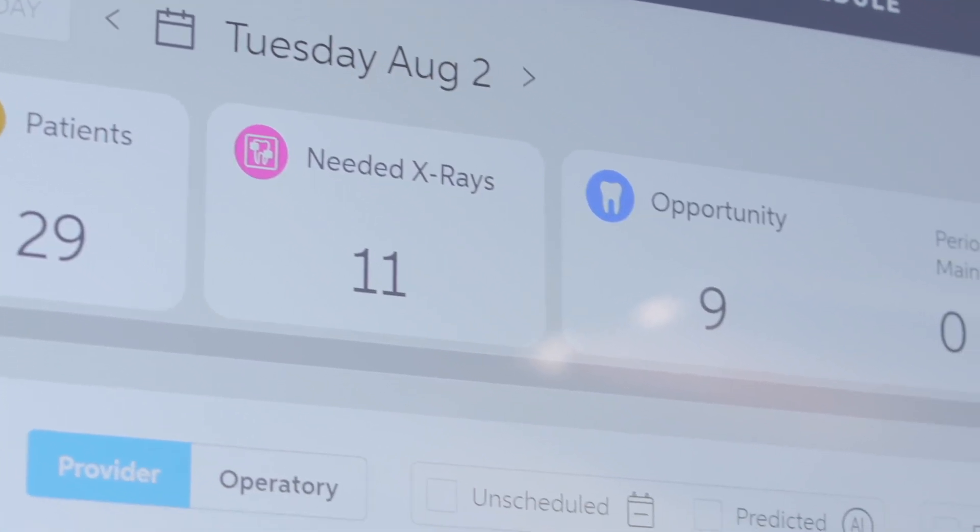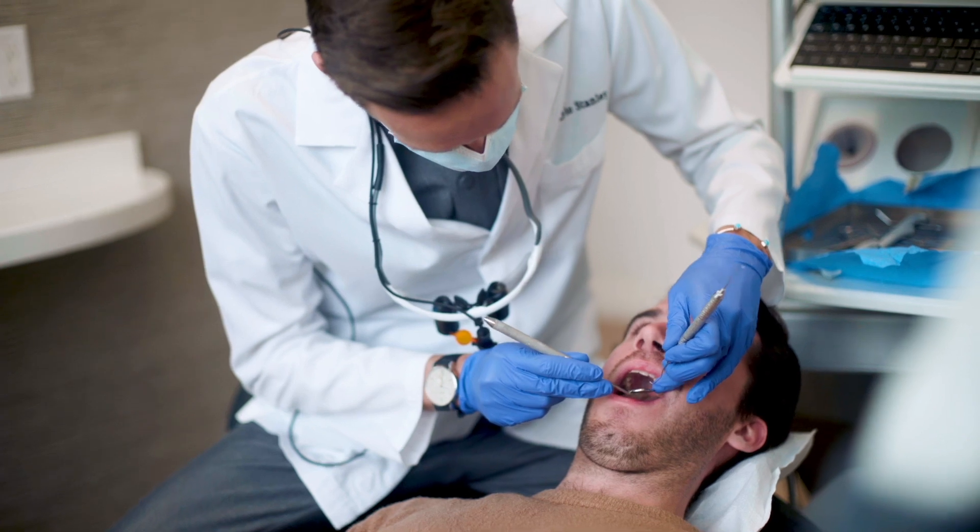One of the big factors in picking Pearl is it's the only one that can detect multiple pathologies. It's really important to have that backup system because I know that I'm not going to miss something huge.